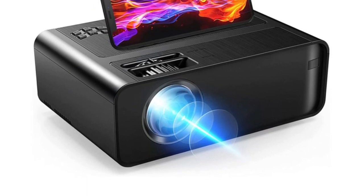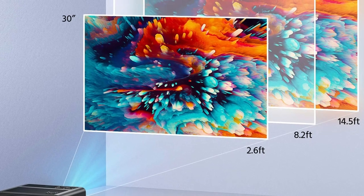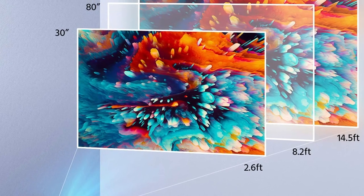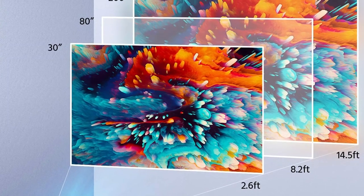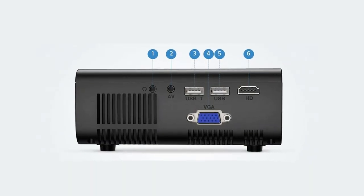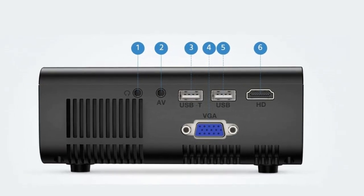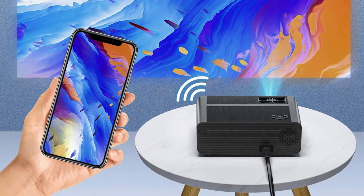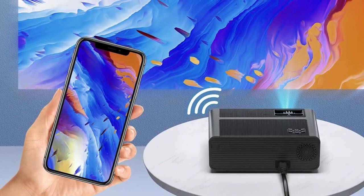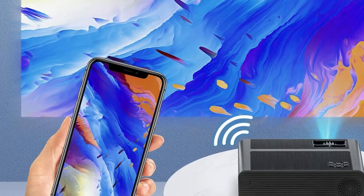Note that this projector with mirror display doesn't support playing DRM-protected videos because of copyright, such as Netflix, Prime Video, and Hulu. This Wi-Fi projector has powerful parameters: supported resolution 1920x1080, aspect ratio 16:9 and 4:3, 24-bit true color support, and up to a 200-inch screen, bringing you an excellent viewing experience like an IMAX.